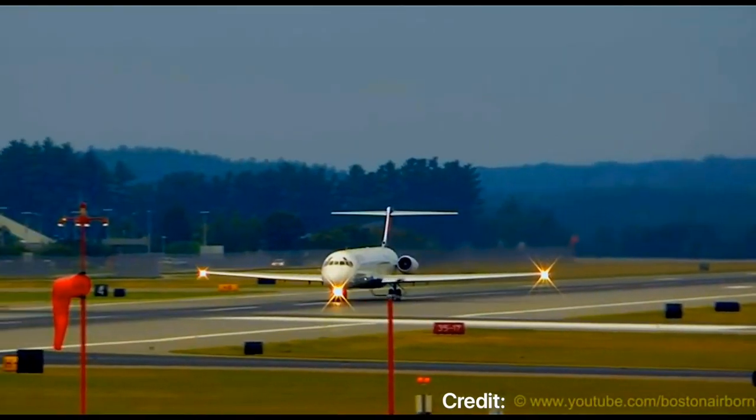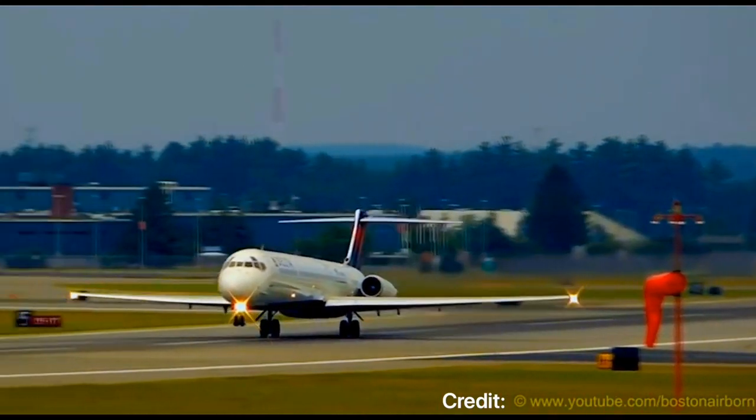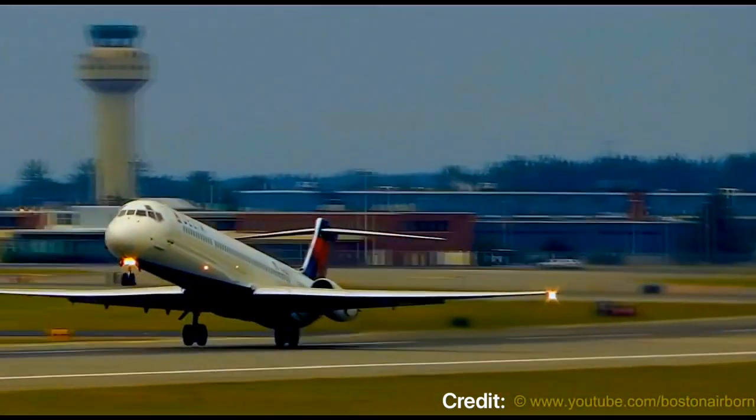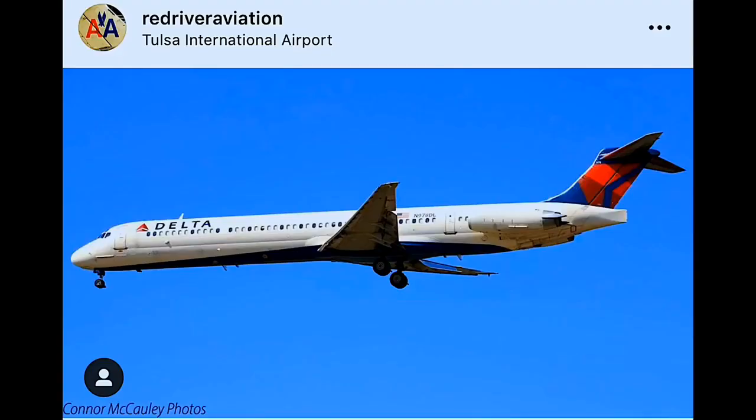What's going on guys, welcome back to the channel. Today's drawing will be featuring a Delta Airlines MD-88. What's special about today's drawing is that our reference photo is provided by Red River Aviation. His channel is really fantastic so make sure you guys check him out if you haven't. Here's the actual reference photo of this drawing and let's get started with this beautiful Mad Dog.